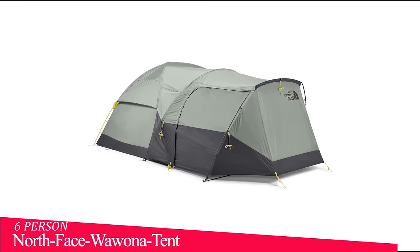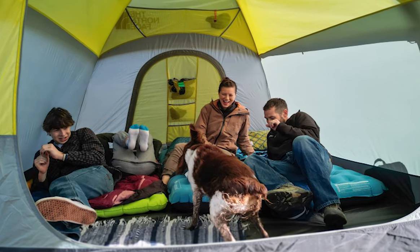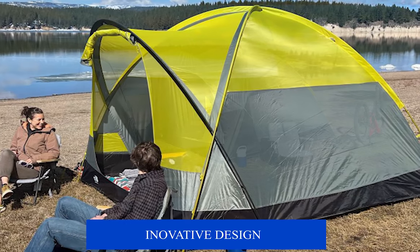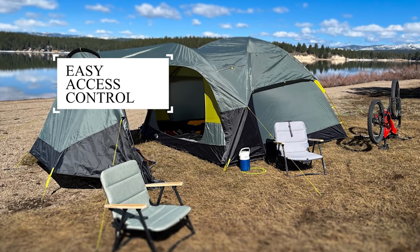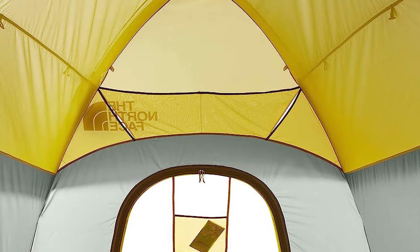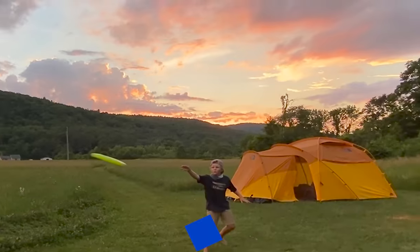At number one, we have the North Face Wawona 6 tent. Crafted to accommodate up to six occupants, this tent boasts a roomy interior that ensures everyone has ample space to relax, sleep, and move around freely. Its innovative design features multiple entry points, ensuring easy access for all campers and promoting excellent ventilation throughout. The strategic placement of mesh panels and windows not only keeps fresh air flowing, but also offers stunning views of your surroundings, connecting you with nature while providing privacy as needed.